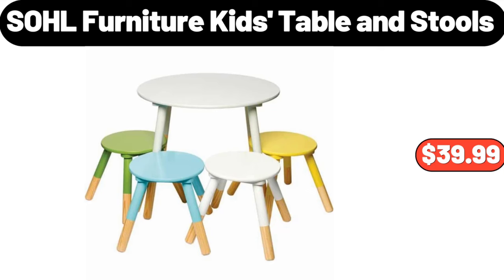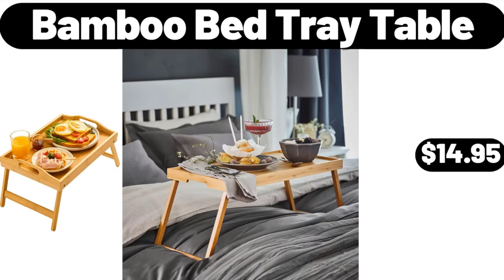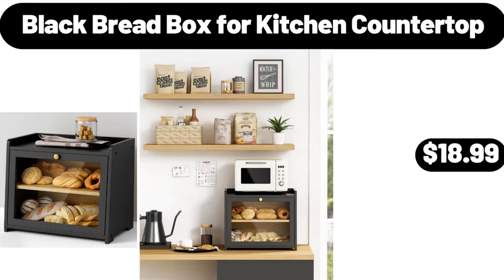SOHL furniture kids table and stools, $39.99. Stainless steel 8-piece steak knife set, $32.99. Bamboo bed tray table, $14.95. Black bread box for kitchen countertop, $18.99.